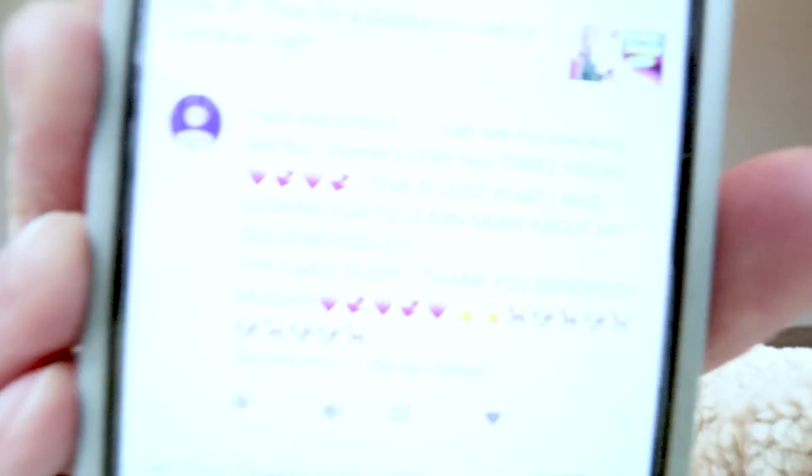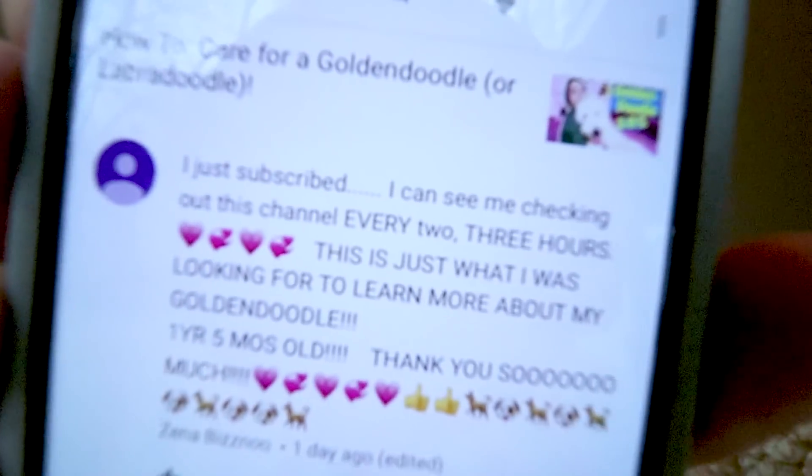Before I pop off, let me go ahead and do bark remark, which is like comment of the day. This one is on my 'how to care for a golden doodle' video by Xena Biznu. Xena said: 'I just subscribed. I can see me checking out this channel every two, three hours. This is what I was looking for to learn more about my golden doodle. Thank you. One year, five months old.' Thank you so much, Xena, for the love — y'all know I love me some emojis.